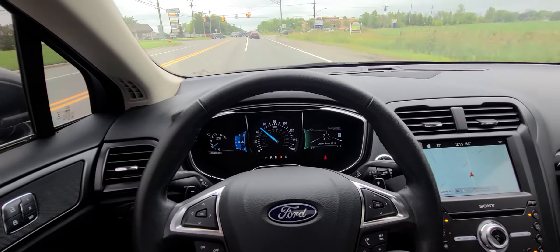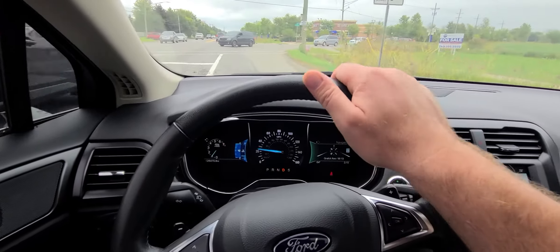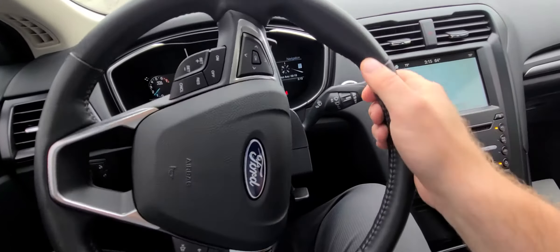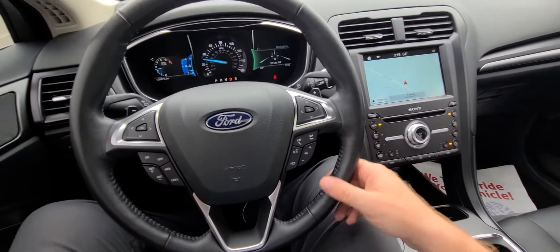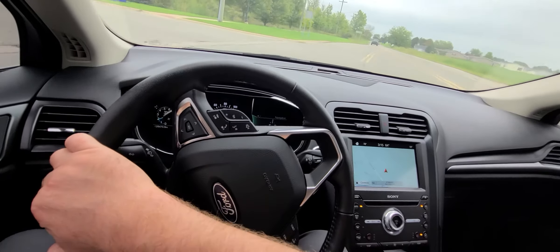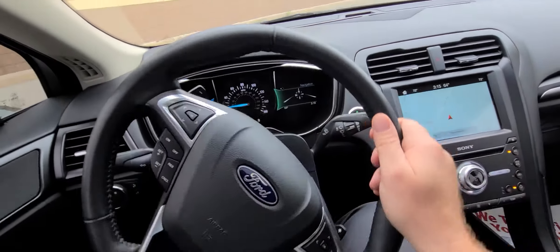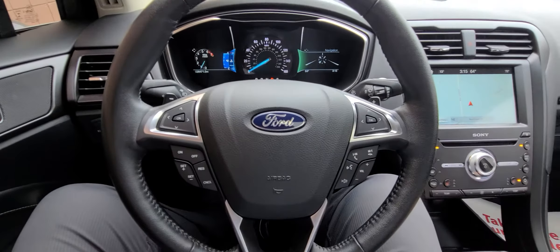Alignment has been performed — the vehicle is going absolutely straight, there are no weird noises or anything like that. When we do an alignment it's a laser four-wheel alignment: caster, camber, and toe, all three.